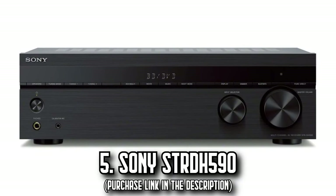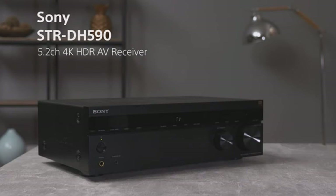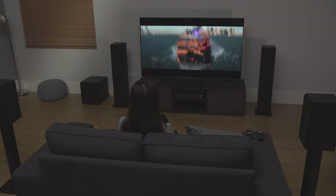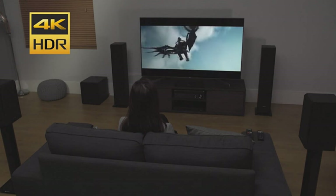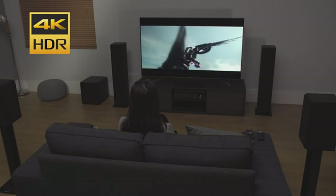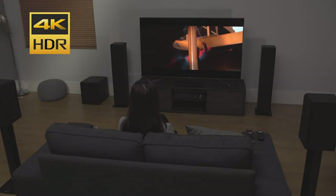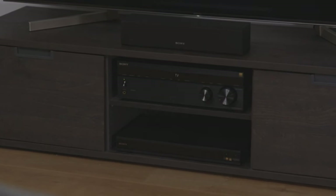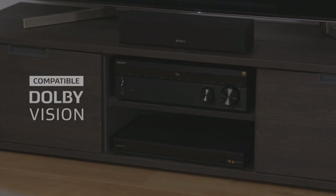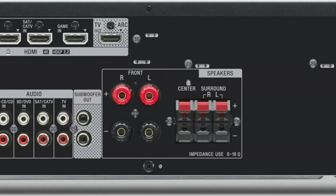Number 5: The Sony SDRDH 590. Step into a world where every movie night becomes an epic cinematic experience. This home theater system lets you enjoy your favorite movies, TV shows, and more with theater-like sound right in your living room. A standout feature is its virtual front surround S-Force Pro technology, which delivers a virtual surround sound experience using just a two-speaker setup — proving you don't need a multitude of speakers for enveloping sound.